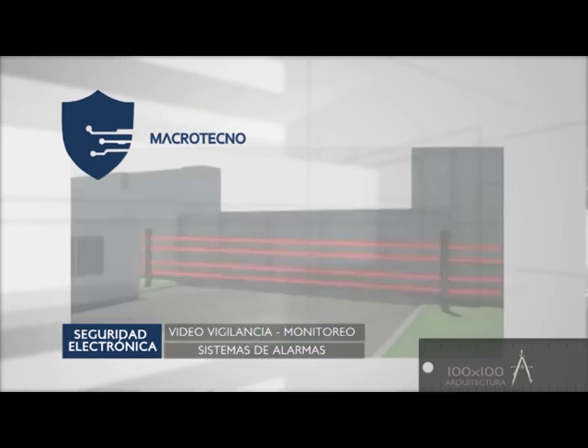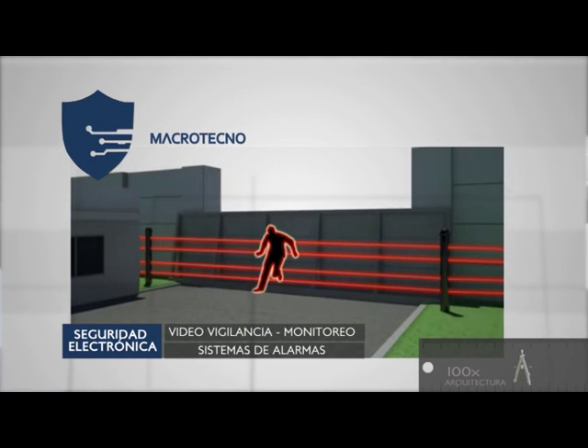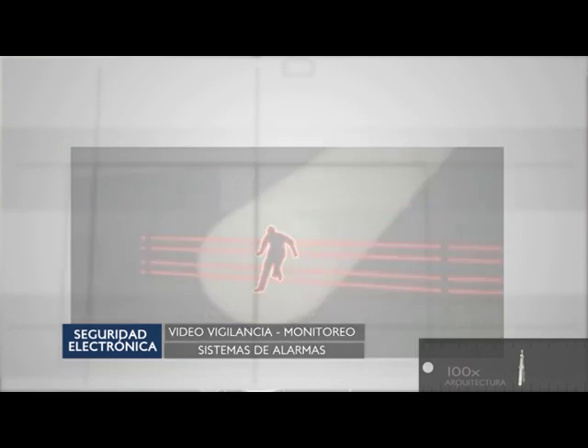¿Qué ganamos con esto? Tener una alarma temprana. Antes de que intenten forzar nuestra abertura o romper una puerta, ya tenemos un disparo. Lo ideal es que disuada al intruso y se rompa lo menos posible.